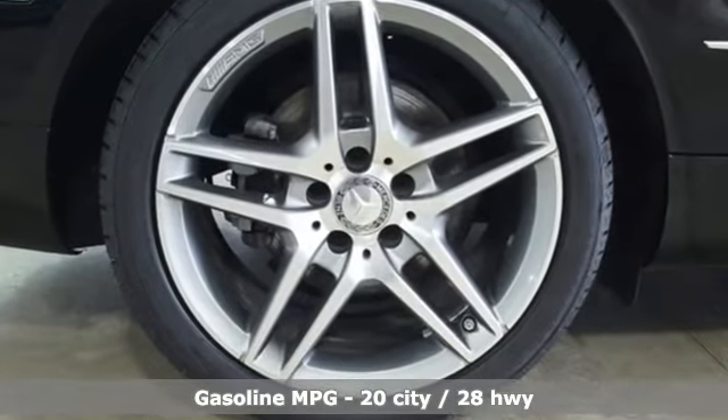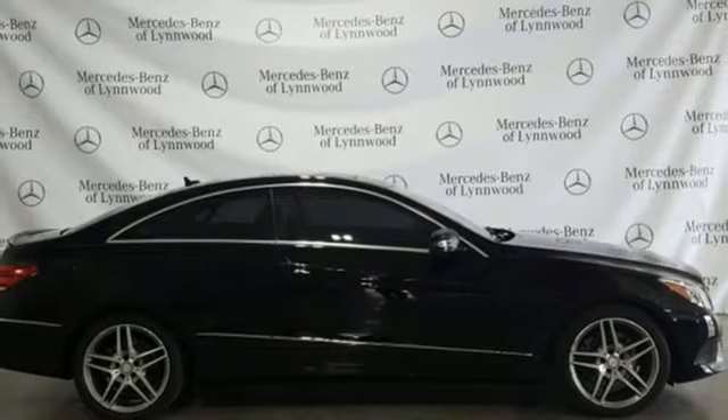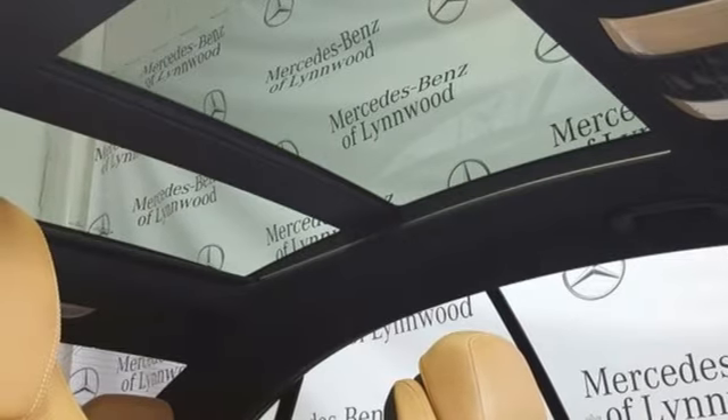Power heated mirrors, panorama express open and close sliding and tilting sunroof, twin turbo V6 engine, agility control automatic suspension management, DVD audio, dual zone climate control.